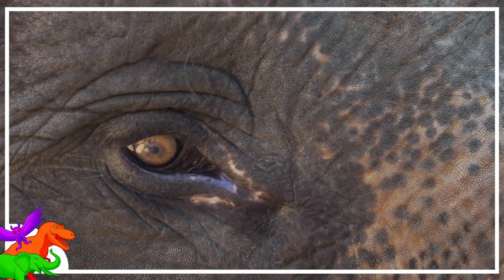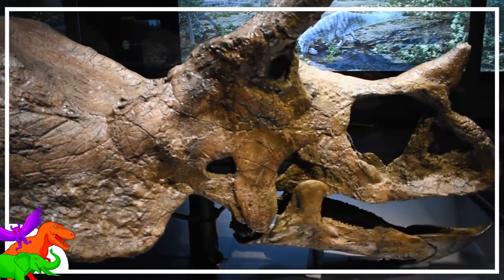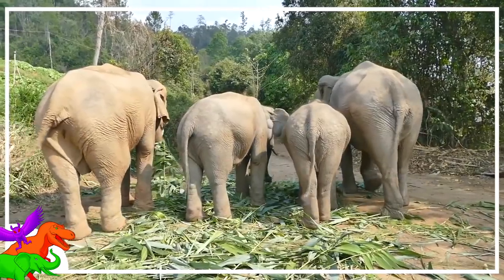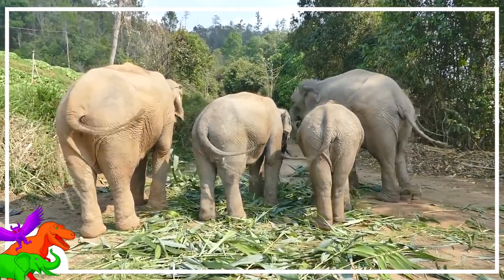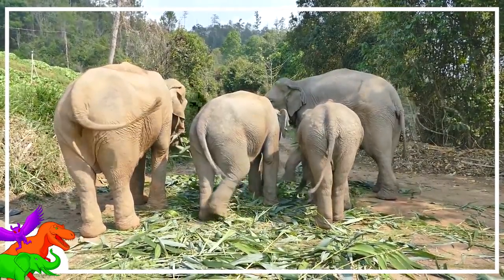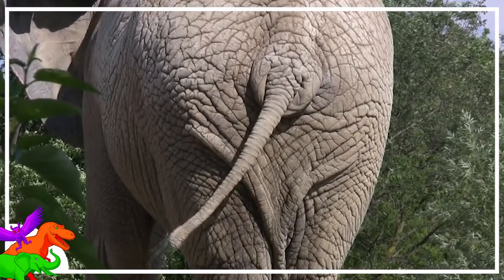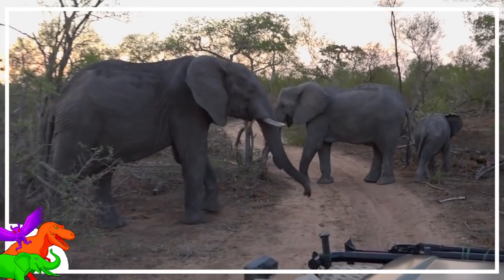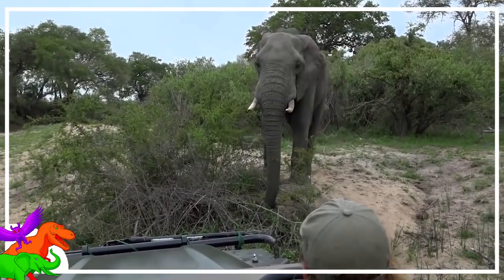The tails serve yet another function: individual identification. Like what was once thought of the horns, frills, and scallops of the ceratopsian dinosaurs, the tails of elephants actually function to help tell individuals apart. Every elephant's tail is different from every other — some are short, some are long, some have less hair, while others are super hairy. Sometimes they even get bitten off throughout their lives. Genetics and life experience play a huge role in what each individual's tail looks like.